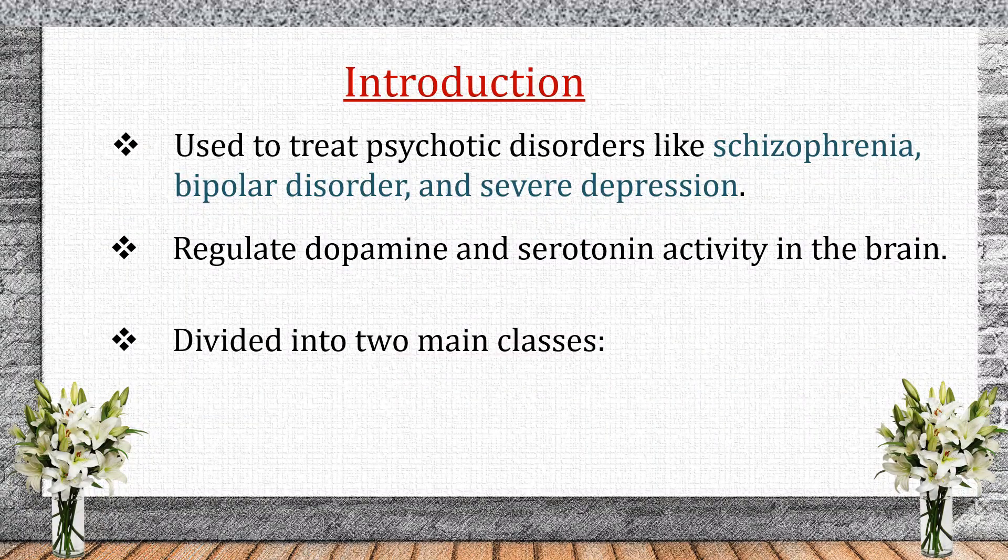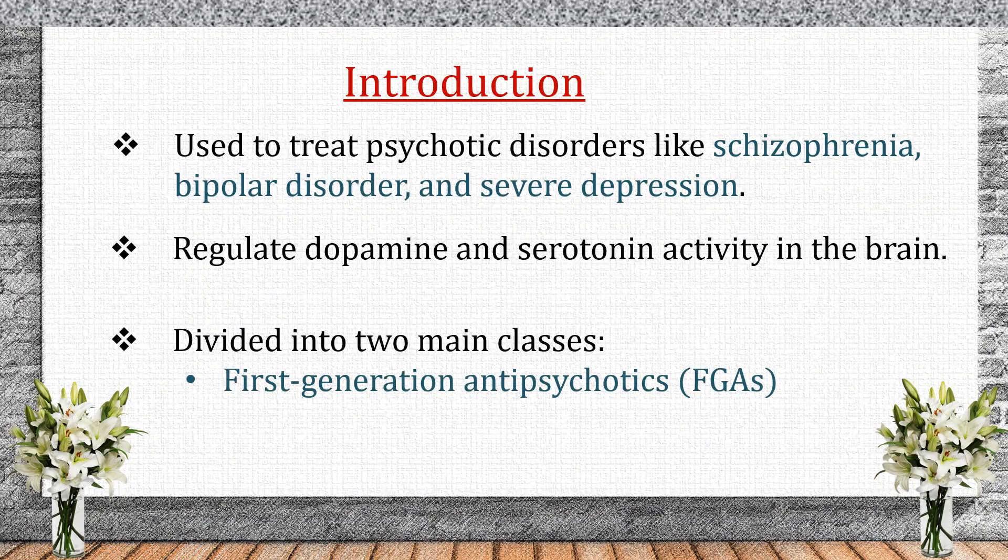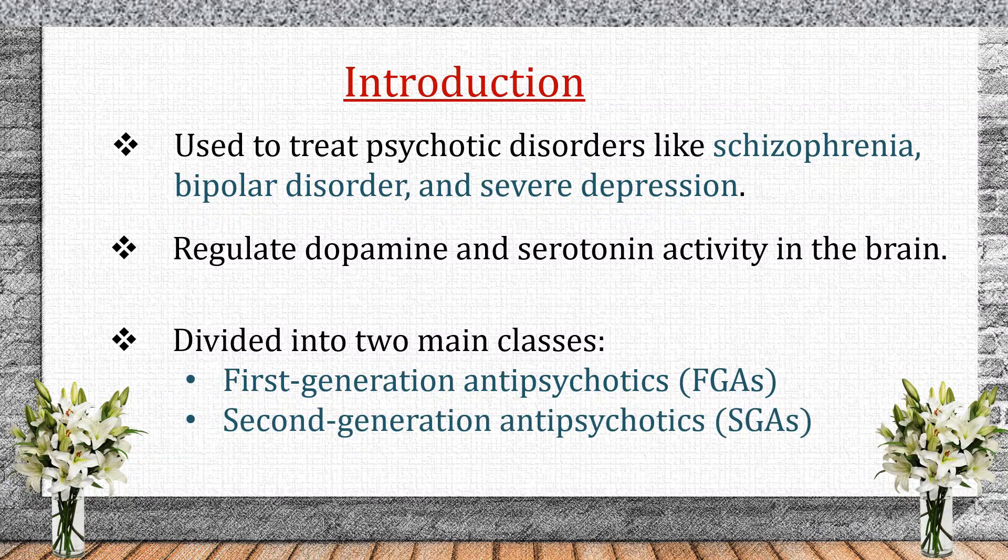Introduction. Antipsychotics are medications used to treat schizophrenia, bipolar disorder, and severe depression. They work by regulating dopamine and serotonin levels in the brain. There are two main classes of antipsychotics: first-generation antipsychotics, also called typical antipsychotics, and second-generation antipsychotics, also called atypical antipsychotics.